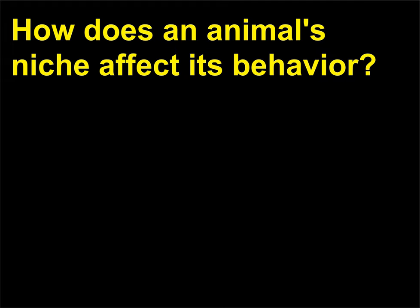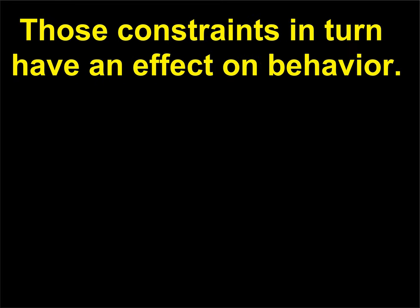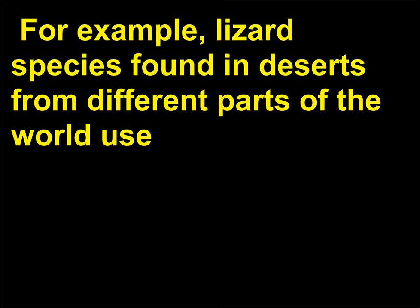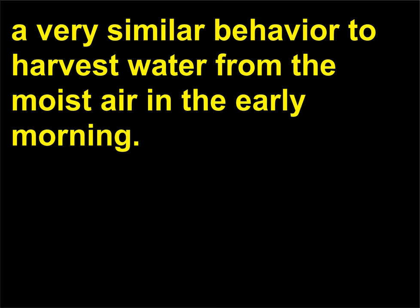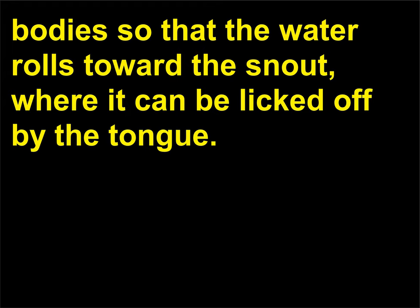How does an animal's niche affect its behavior? A niche can be defined as the natural history of a species — where it lives, what it eats, and so forth. Those constraints in turn have an effect on behavior. For example, lizard species found in deserts from different parts of the world use a very similar behavior to harvest water from the moist air in the early morning. They use the bumps or ridges on their heads as condensing spots and then orient their bodies so that the water rolls toward the snout, where it can be licked off by the tongue.